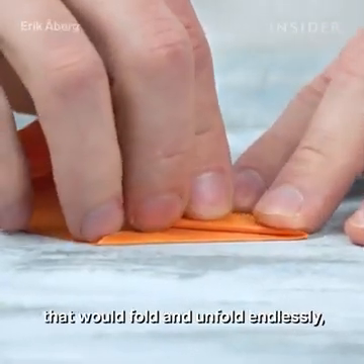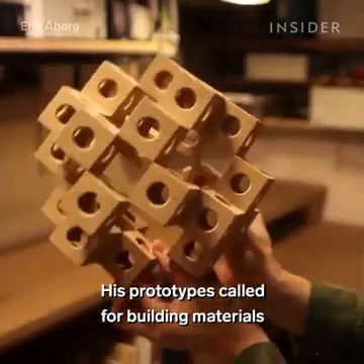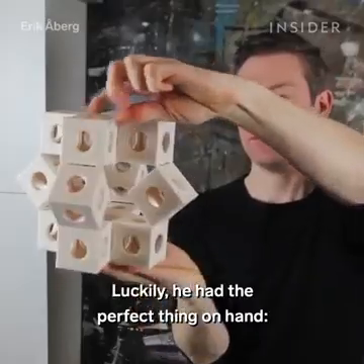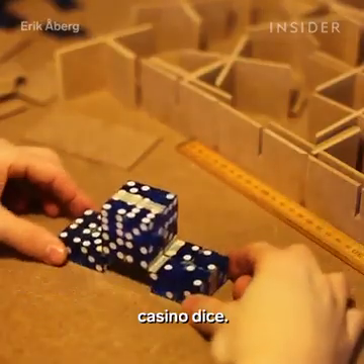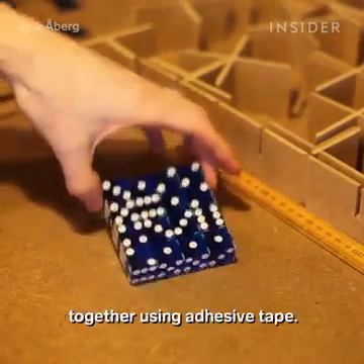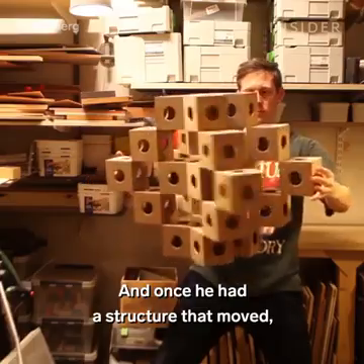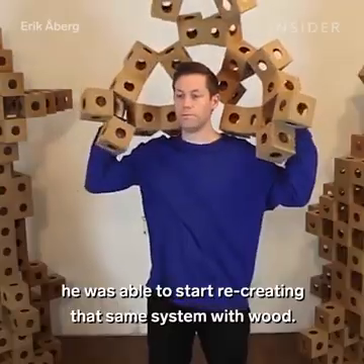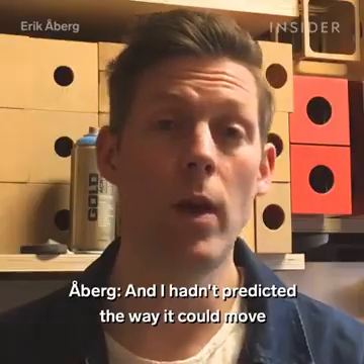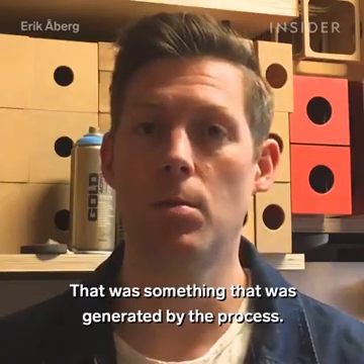So he set out to build his own system that would fold and unfold endlessly, just like in origami. His prototypes called for building materials a little sturdier than paper — luckily he had the perfect thing on hand: casino dice. He connected those tiny identical blocks using adhesive tape, and once he had a structure that moved, he was able to recreate that same system with wood. As he put it, he hadn't predicted the way it could move in advance — that was something generated by the process.